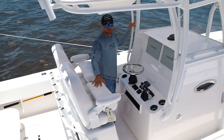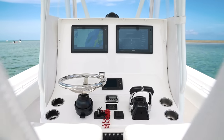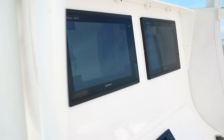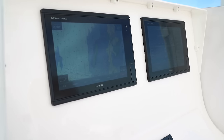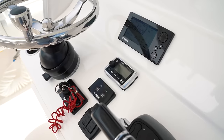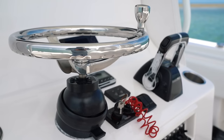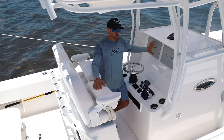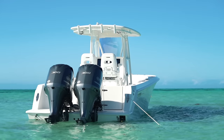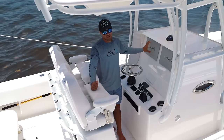Here we are on the back side of the console — this thing is just massive, and there's so much real estate here to mount whatever you may wish. There's obviously enough room for two 12-inch Garmin screens — you could even go bigger. There's still enough room for two VHFs, gauges, a head unit, and autopilot. Whatever you want to put here, you basically can. The reason we went with two screens versus one is so that if one unit goes down when you're over in the islands, you still have a backup — and it's happened to me.